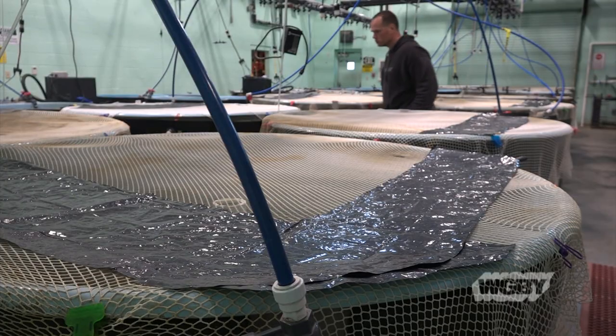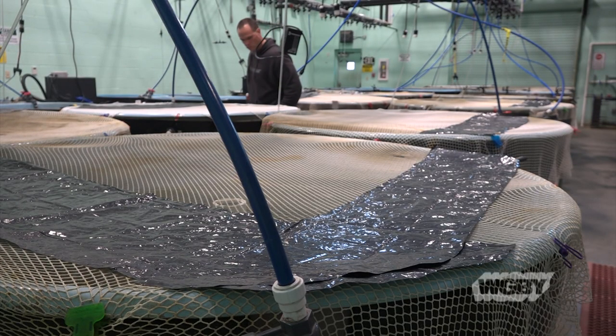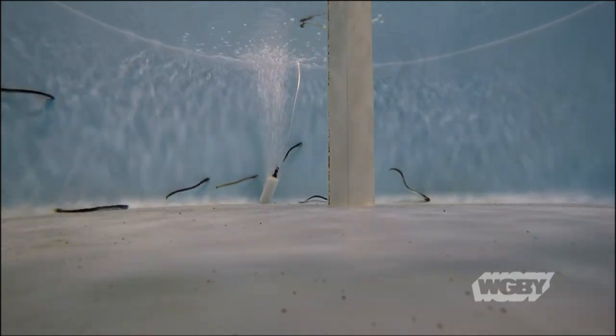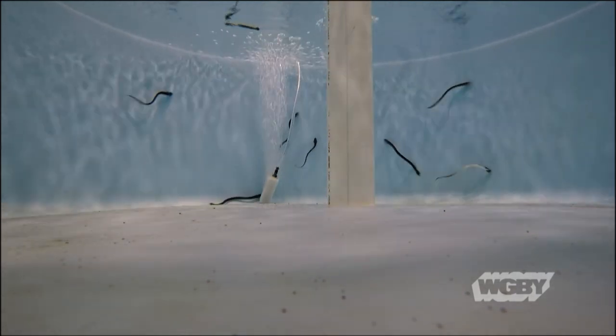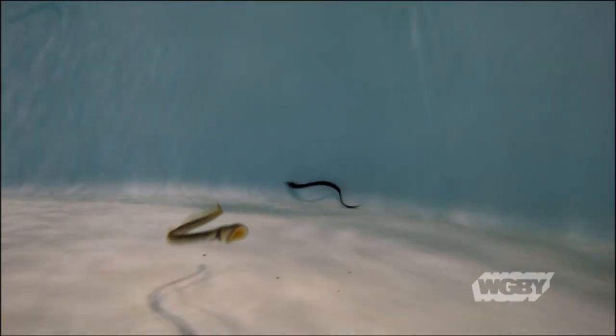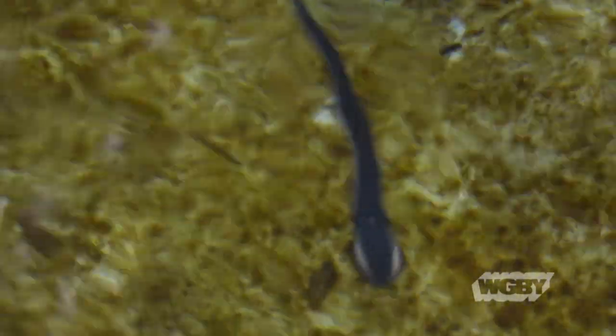Meanwhile, on the other side of the lab is a species that Hollywood has enjoyed turning into the thing of nightmares, although at this point in their lives they don't seem so terrifying. This is the sea lamprey — an eel-like creature that spends four to eight years in its larval stage, burrowed in freshwater substrate, feeding on planktonic drift. They don't become parasitic until they head out to sea as they mature into adults, and they don't even remotely resemble the man-eating monsters of horror movie lore.